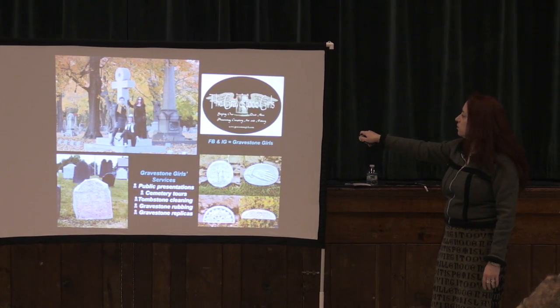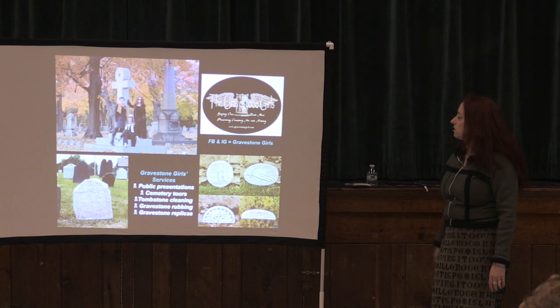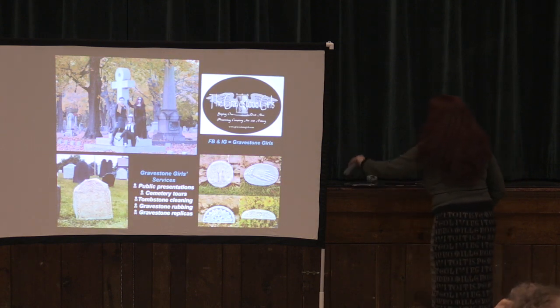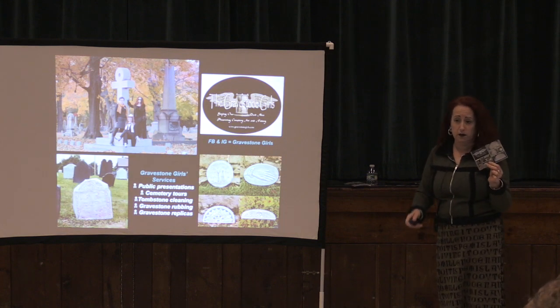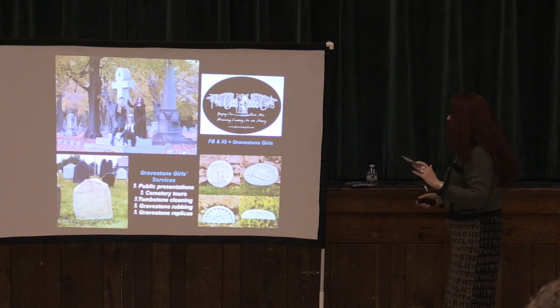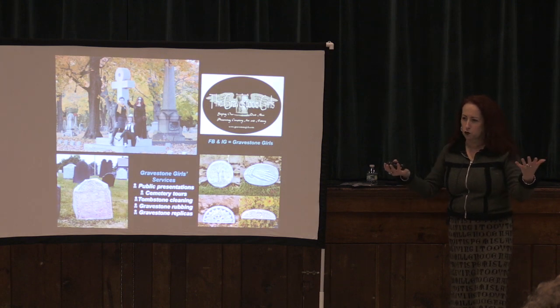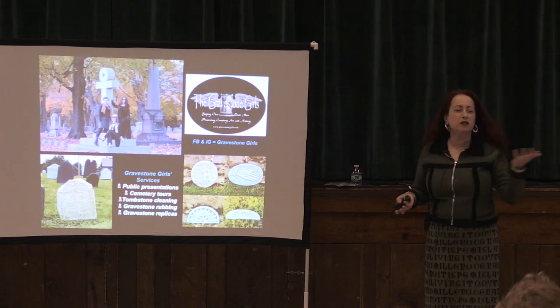Gravestone Girls' mission is to keep our dead alive by preserving cemetery art and history. Shameless self-promotion: website gravestonegirls.com. We're also on Facebook and Instagram. You should have gotten one of these on your seats or picked it up at the back table — this is how you find us again. You can shop online, follow us on social media. Do not leave without them — I want my numbers on social media up tomorrow.